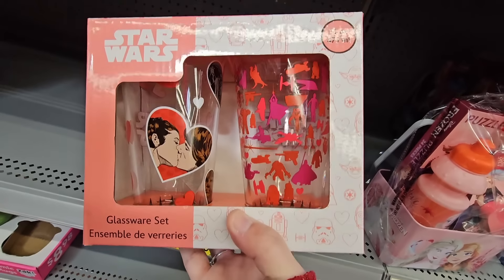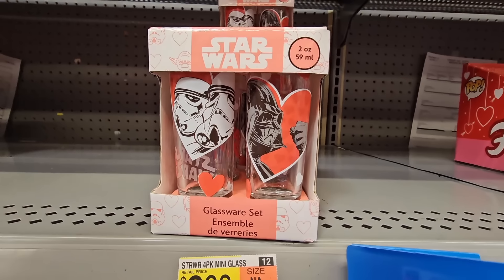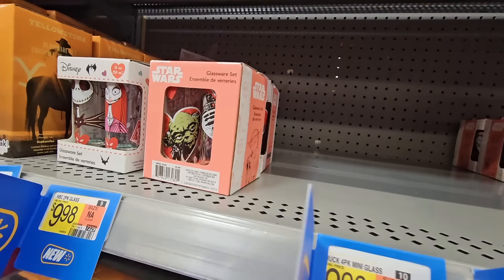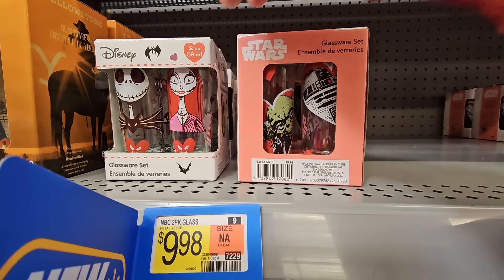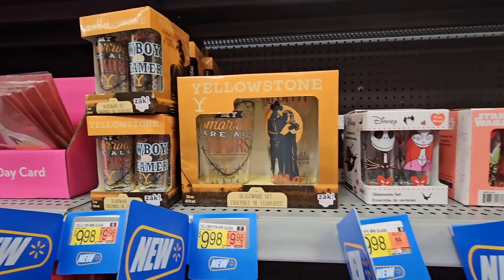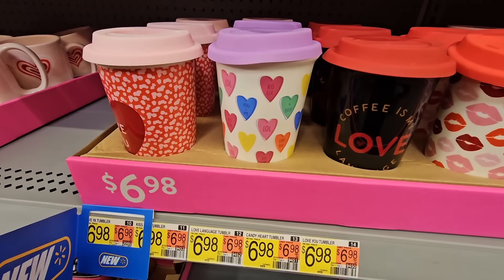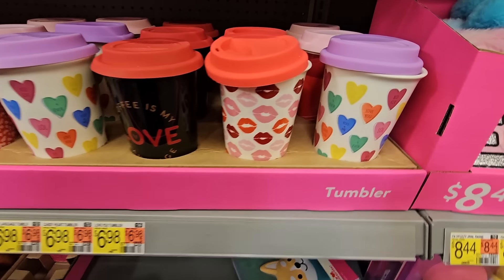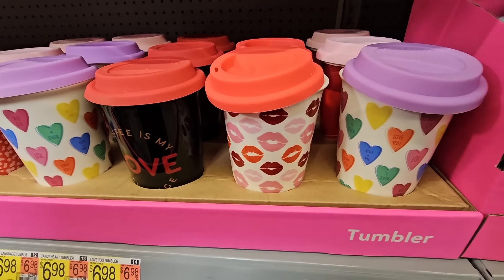We have some Star Wars Valentine glasses — of course Han Solo and Leia, 16 ounces. The mini ones are only 2 ounces, those are $9.98. We also have Nightmare Before Christmas with Jack and Sally, and Yellowstone — both sizes, all $9.98. And then these ones, perfect for coffee, tea, or hot cocoa, are only $6.98. They're really easy to clean because you can place them in the dishwasher.